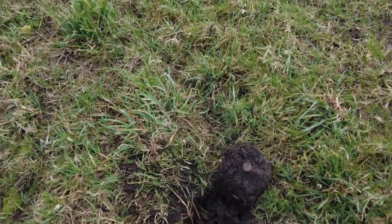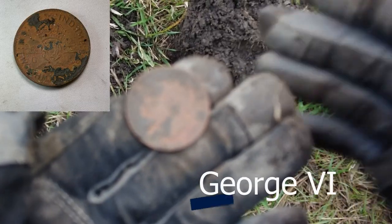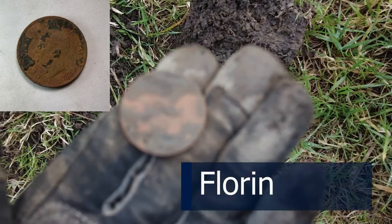I think it's a Florin, reading 81, but it's not a silver one — it's a cupro-nickel one. That's a shame — you can see it there.